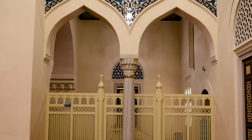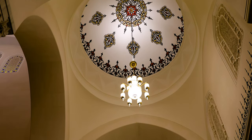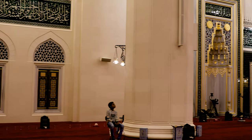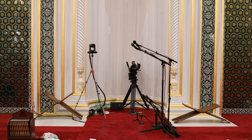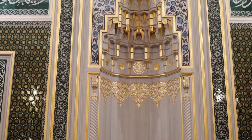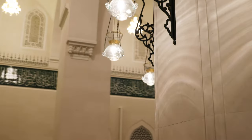The ladies prayer hall is in the upper gallery, which can host 610 worshippers. The interiors of this prayer hall are magnificent and each angle is worth capturing.